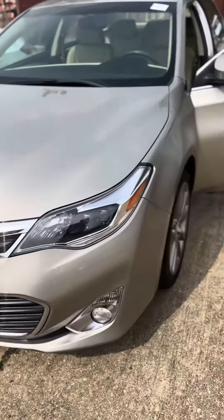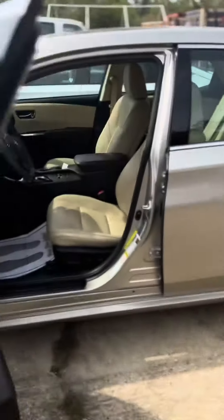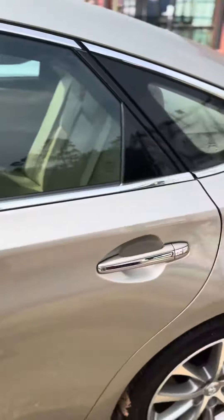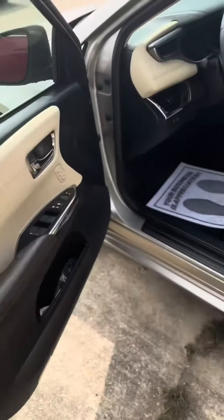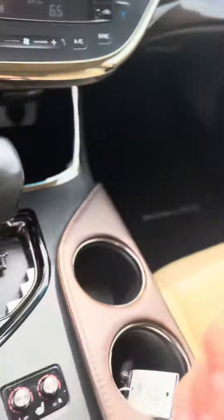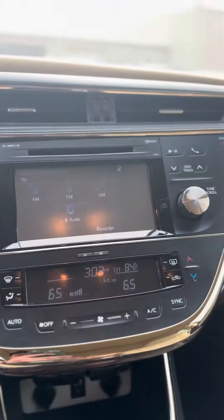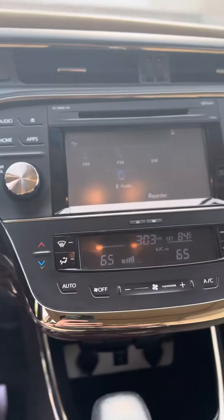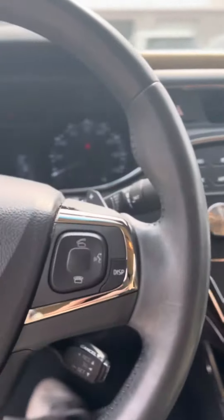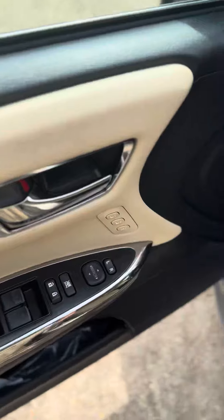Good afternoon Ingrid, this is David at Baldwin Subaru showing you the 2015 Toyota Avalon with the ivory interior. It has heated seats, sport mode, eco mode, and only 27,940 miles on it. We've also got driver memory seats.